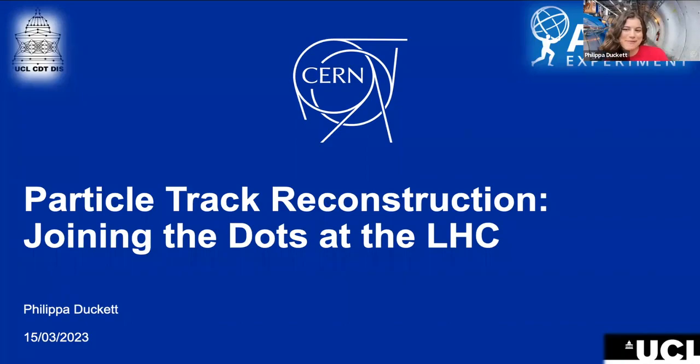Thank you so much for the introduction. I'm going to discuss the methods used for reconstructing tracks left by particles at the Large Hadron Collider. But first, I'm going to give some background to motivate why we actually want to do this and why it's so difficult. Then I'll discuss the current reconstruction process in detail, and finally, some of the work that my group are doing at UCL.